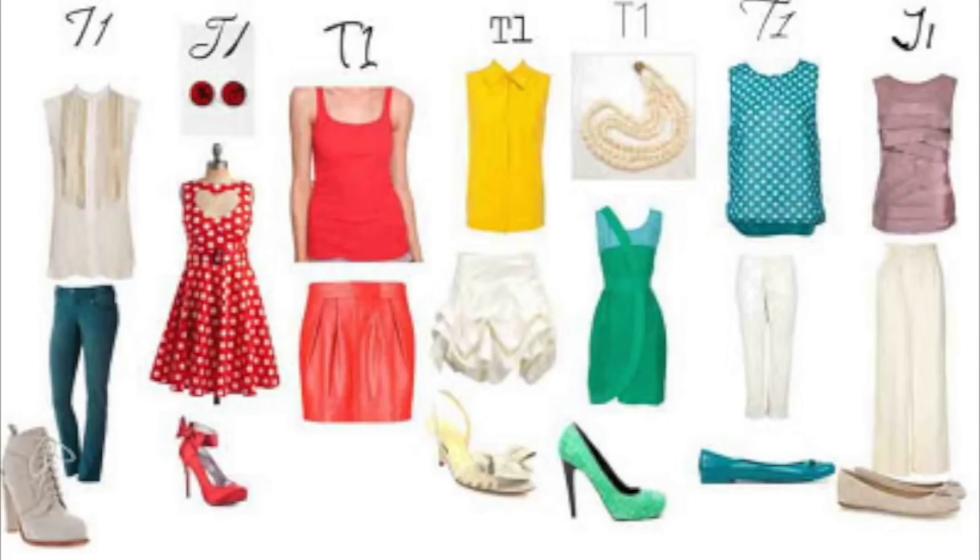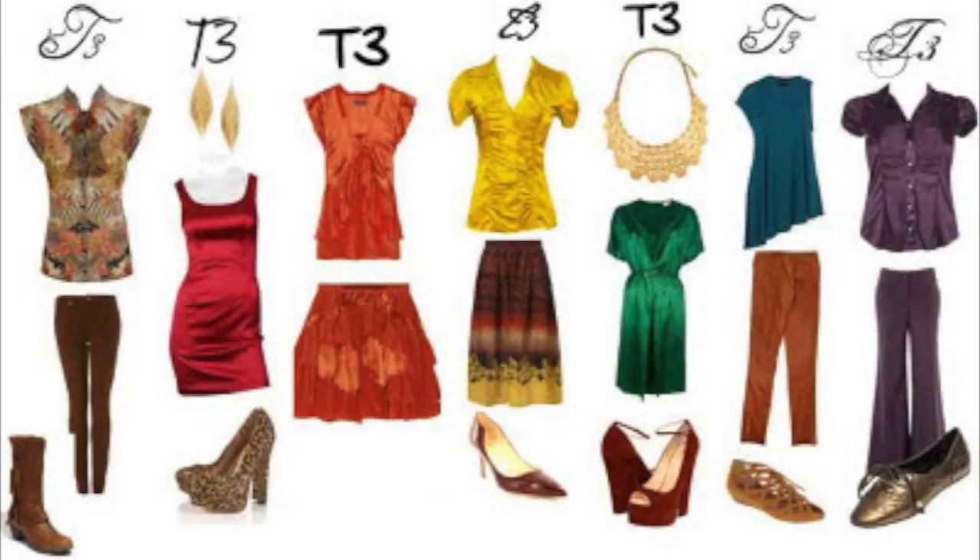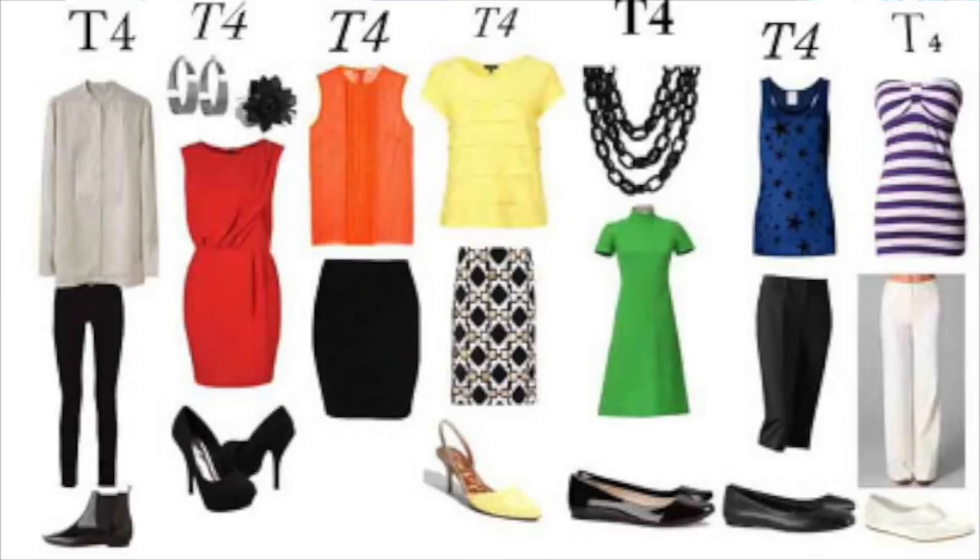When I watched this, I thought, wow, this is really cool. I don't know if the woman who put this together knows it, but her four types are the four elements — a little backwards and in reverse. Type one in Dressing Your Truth is air, type two is water, type three is fire, and type four is earth.